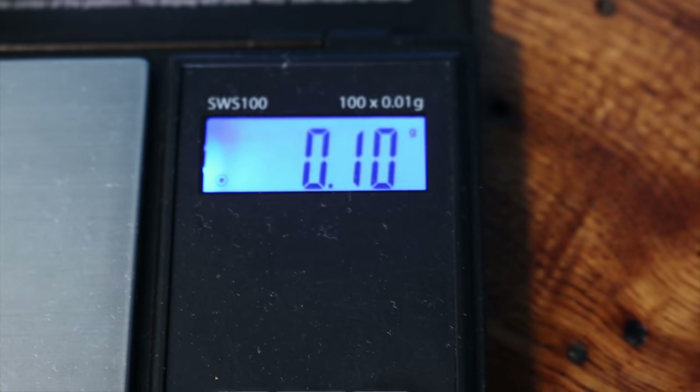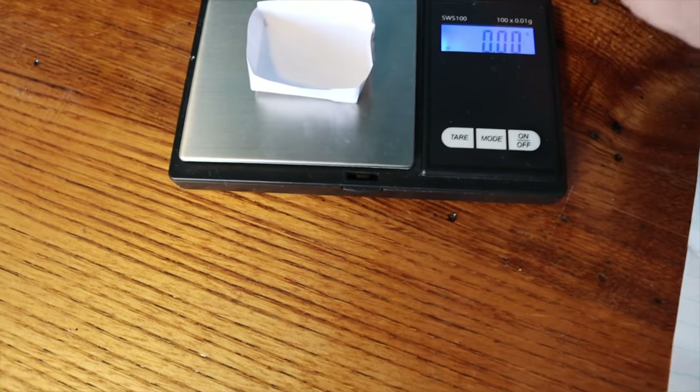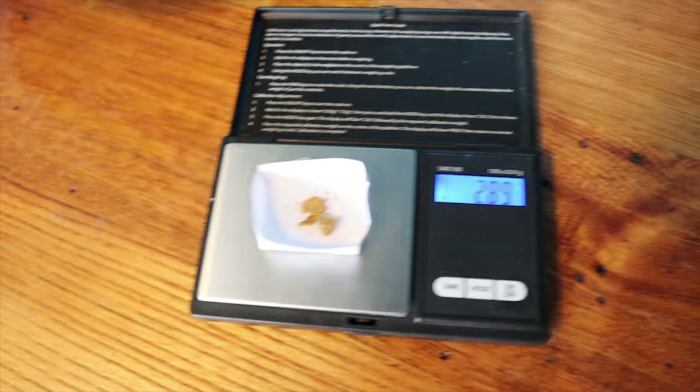Let's weigh it all, starting with the little picker first — 0.1 grams, so legitimately a picker. The second biggest piece: 1.9 grams on the dot. Next one I'll guess 0.6 — actually 0.39, way off. Now for this nugget: I'll guess two grams — it's 1.97, so just about two grams. All the gold together: 2.89 grams, so pretty close to 58 ounces.